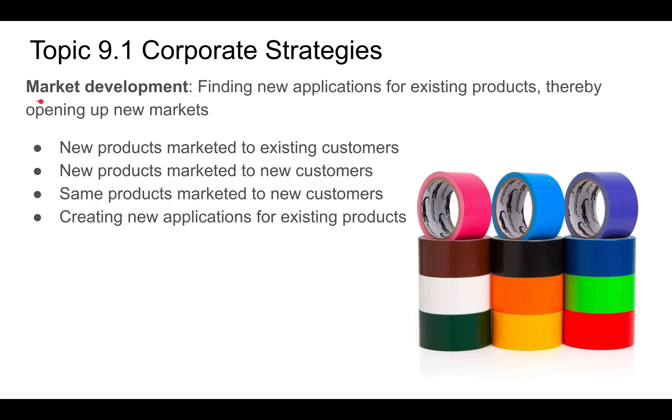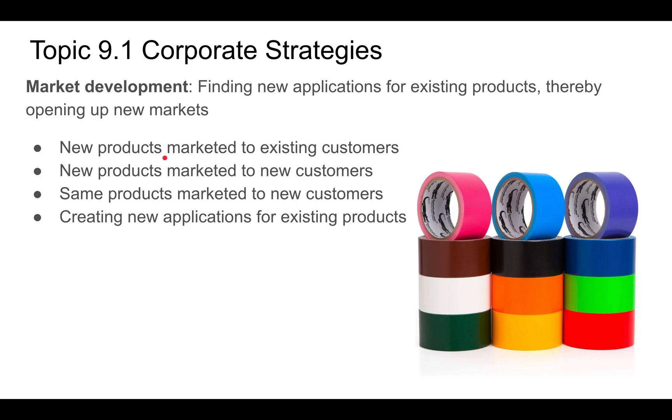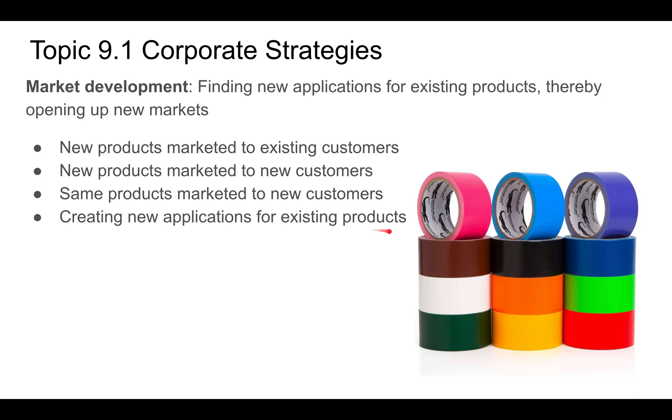You also want to try to develop markets — finding new applications for existing products, thereby opening up new markets. A good example is duct tape: when it first came out, it was only silver, but now you can get many different colors. Someone who wouldn't buy silver duct tape might be happy to buy the orange one. This is market development — creating new applications for existing products.